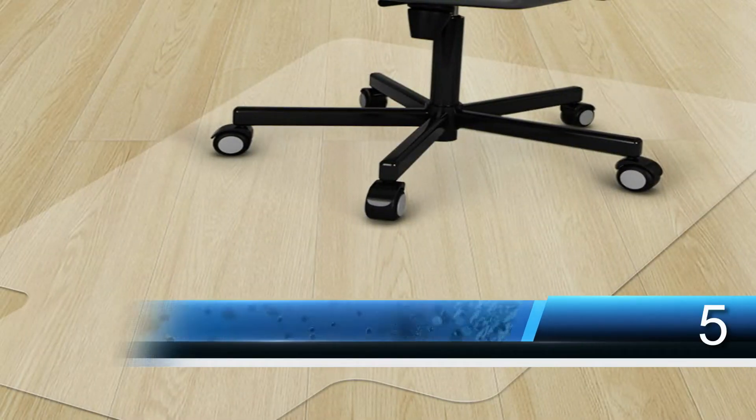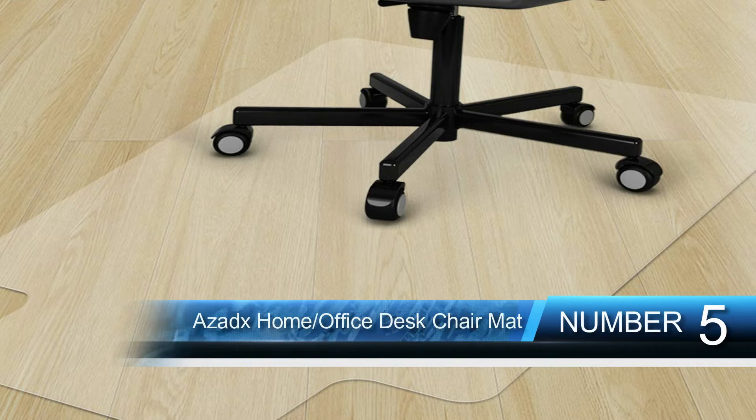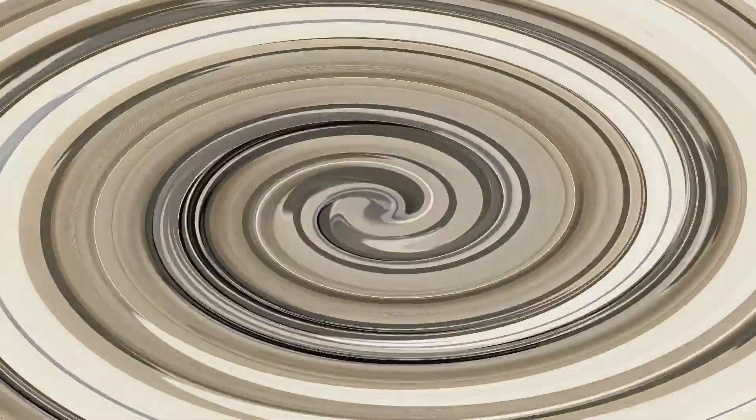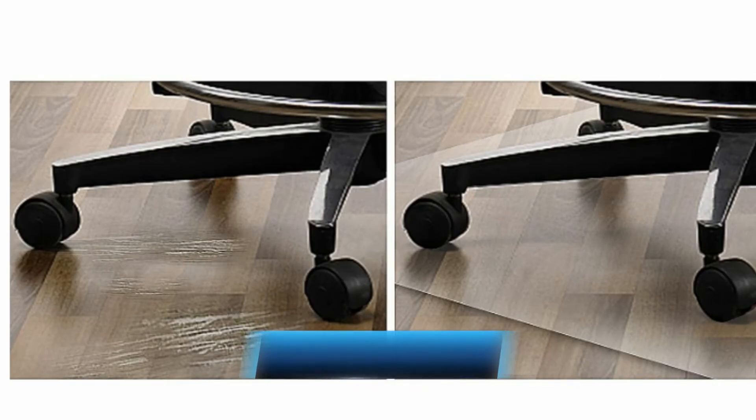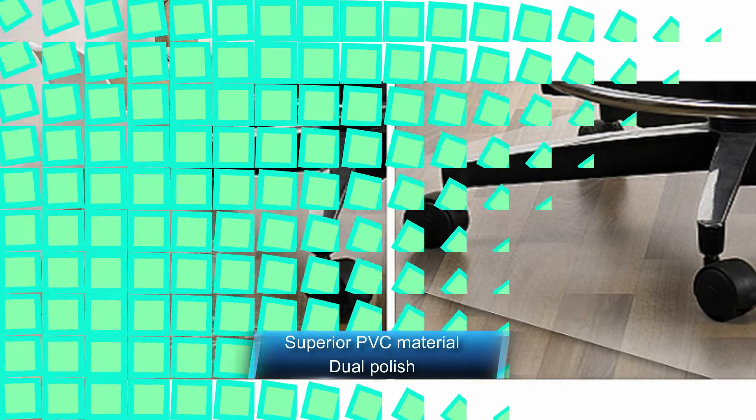Number five is the At Home Office Desk Chair Mat. When you need the ultimate chair mat for the hardwood floor, this is a perfect selection suitable for daily use. The quality mat features a dull polish which makes scuffing less visible. It also lasts longer due to the superior PVC material used in the construction. The chair mat is very spacious, making it ideal for different chairs, and it is safe and BPA free.